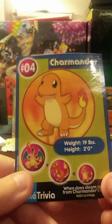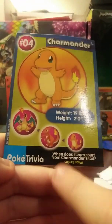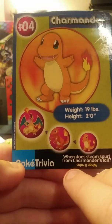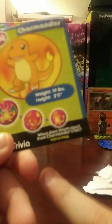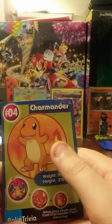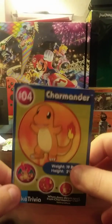And on the back there is a Charmander — weight 19 pounds, height 2 feet. He goes from that, to that, to that. Poké Trivia: when does steam spurt from Charizard's tail? The answer is when it rains. Also, fun fact about Charmander, Charizard, and Charmeleon — if their flame goes out on their tail, they will die. It is very weird. And sad.